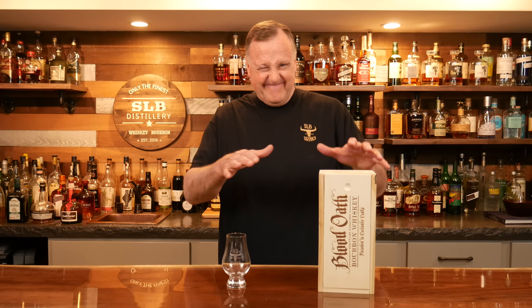Hey y'all, welcome to SLB Basement Bourbon Bar. My name is Curt. Look what we have on the bar top tonight.